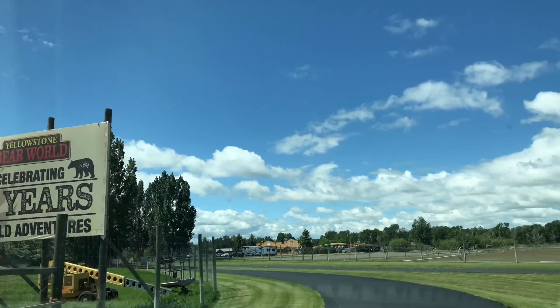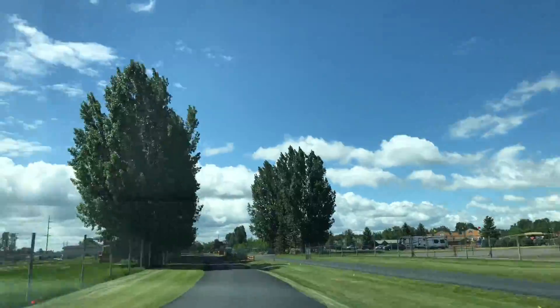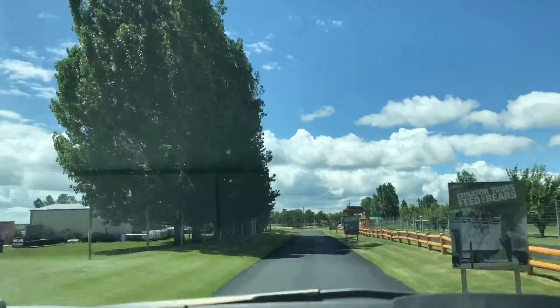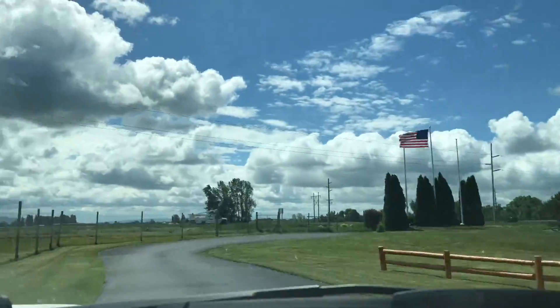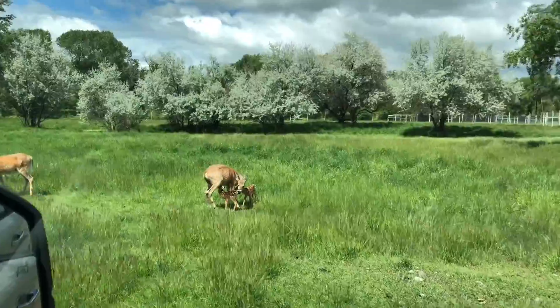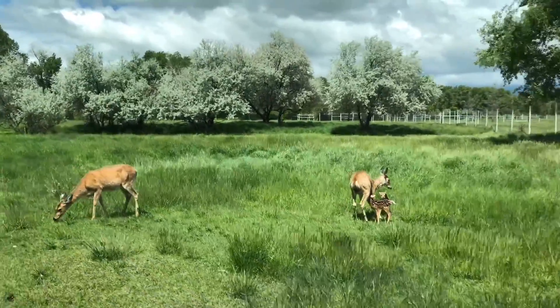It only takes about 10 to 15 minutes to get there. You take the Lorenzo exit if you're headed towards Idaho Falls. It's a great place for a group to go. If you go the first week they're open, they have discount tickets, and that gives you a coupon that's renewable every time you go back for the rest of the summer.